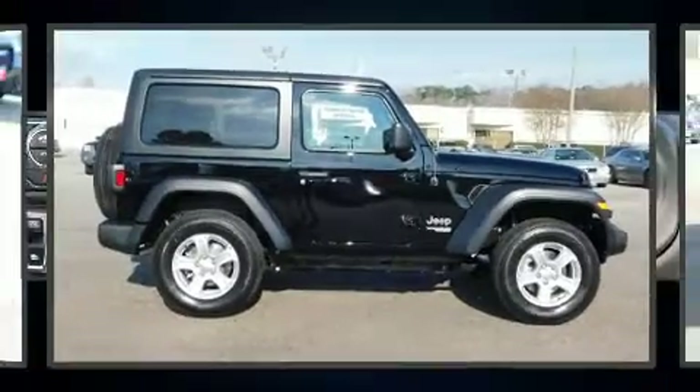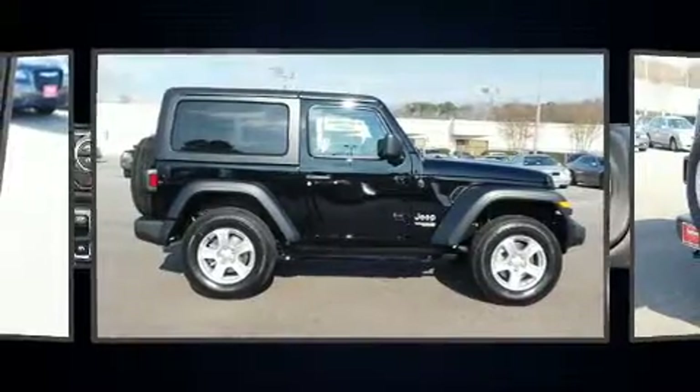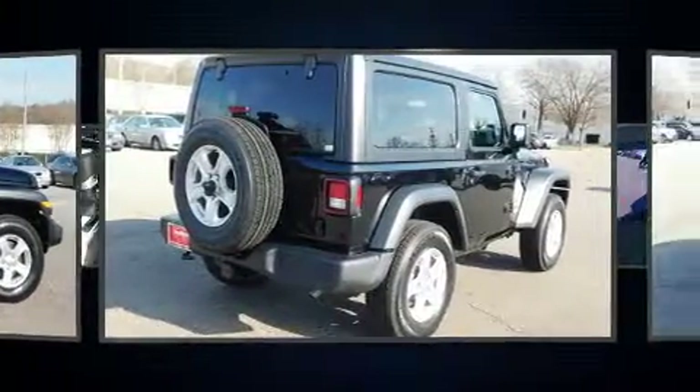Discerning drivers will appreciate the 2019 Jeep Wrangler. This two-door, four-passenger convertible provides a satisfying ride for all passengers.